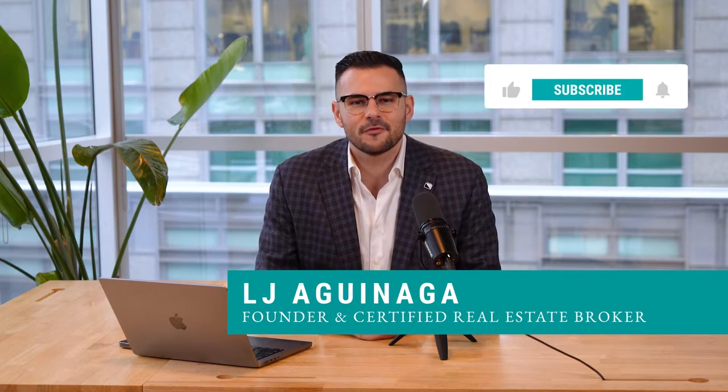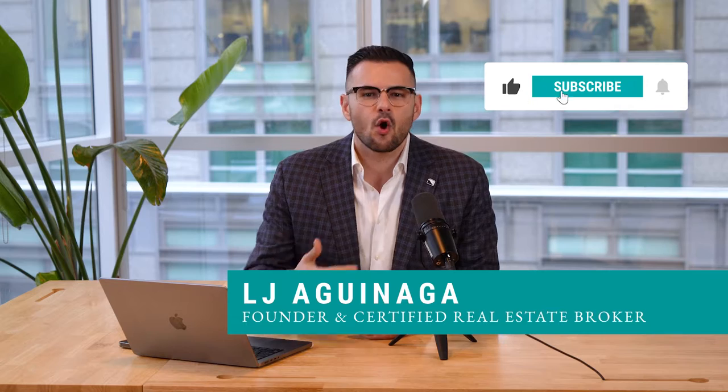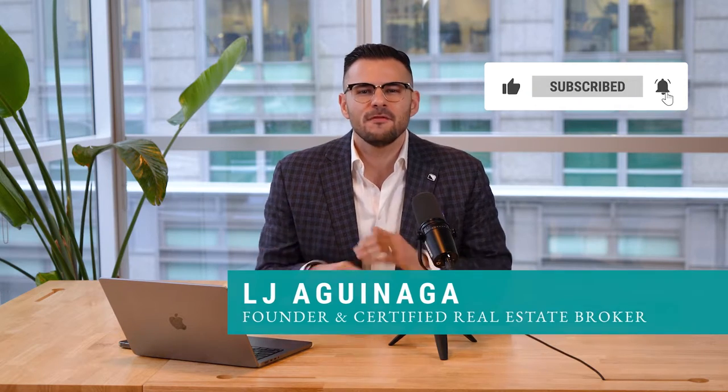I'm LJ Aguinaga with LJ Realty's right here in Montreal. If you're thinking about buying, selling, investing, or relocating to this beautiful city, or if you have any questions about our incredible real estate market, please don't hesitate to reach out to me. You'll find all my contact details in the description down below.